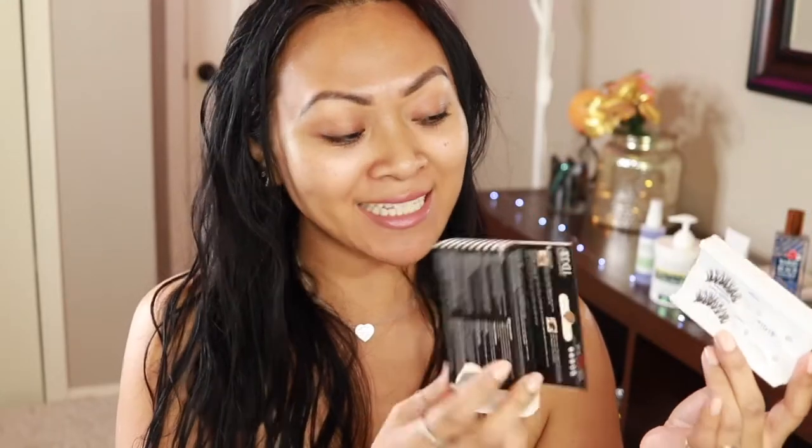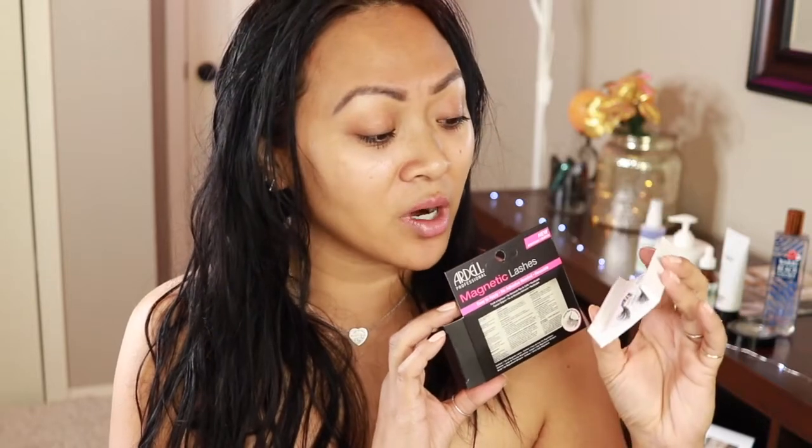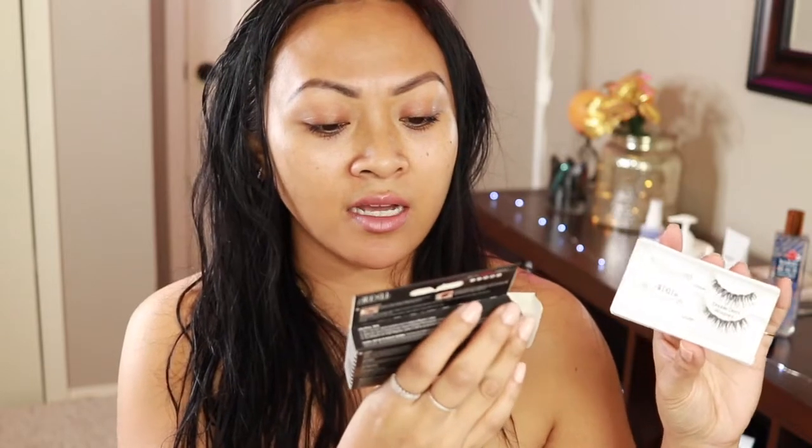I also purchased these Ardell magnetic lashes from Ulta. They're a little confusing — they retail for $13.99 or $12.99, and it says easy to apply, no adhesive needed, reusable. But I literally tried to make it work and they were super complicated. So I'm probably just going to use them with my glue to apply because this magnetic thing just isn't working.